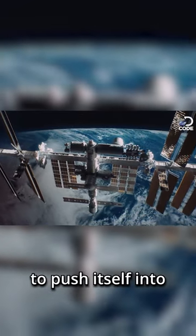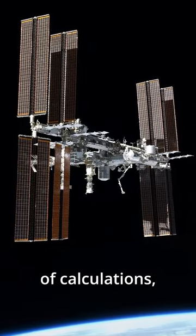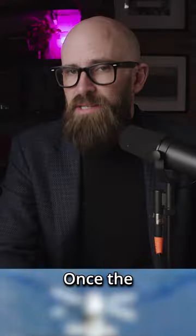The ISS can either accelerate to push itself into a higher orbit, or it can slow down and fall back to a lower orbit. Deciding what to do and how high or low to go requires a lot of calculations, ensuring that the ISS isn't pushed into the path of an oncoming satellite or other known piece of debris.